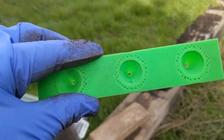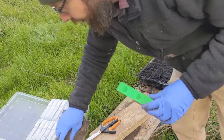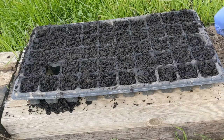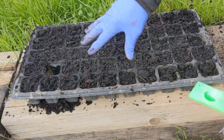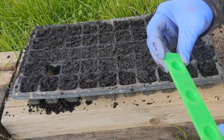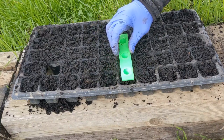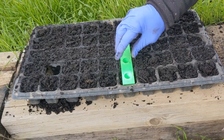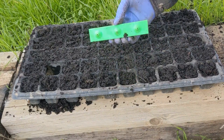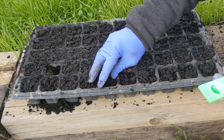There we go — perfect. This was designed for a 50-cell seed tray, a 10 by 20, 50-cell seed tray. The dibblers are spaced to get exactly in the middle of each cell. One thing I'm noticing already is that these are far too shallow, so that's one thing I'm going to need to change.